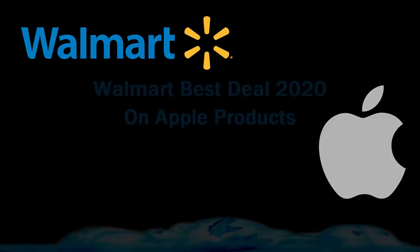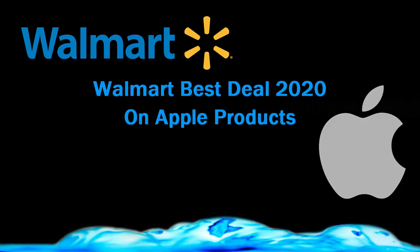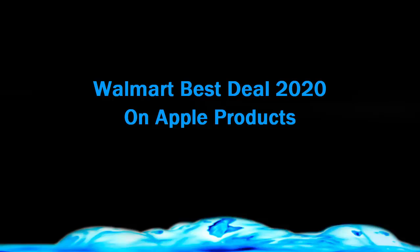Hey guys, welcome to the new video. You're watching The Entrepreneur. If you are looking for Apple products at a cheap price, this is the right time. In today's video I'm going to show you Walmart's best deals on Apple devices. If you have not yet subscribed to my channel, hit the subscribe and notification buttons so you never miss my future videos and upcoming deals from top e-commerce giants like Amazon, Walmart, and eBay. Without wasting time, let's start the video.